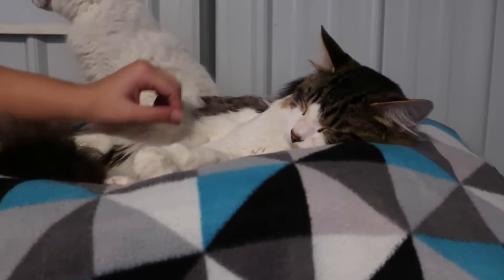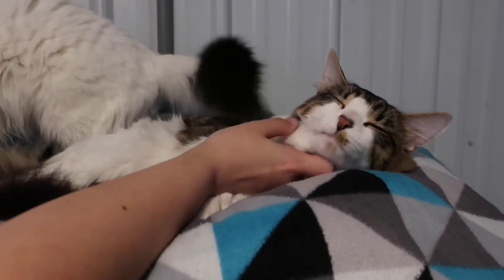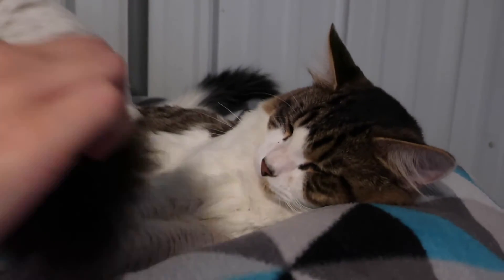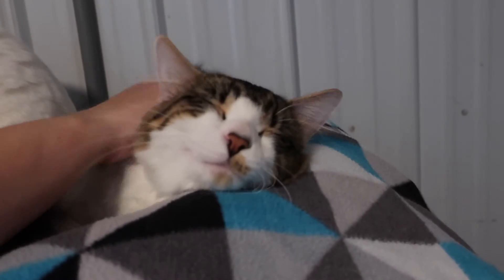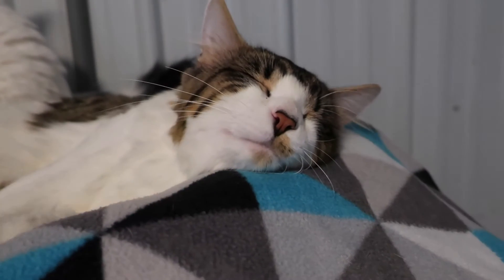He's so relaxed. Obviously shelter life is not bothering him. He is white with tabby markings on his back, face, and a big poofy tail. He has kind of a shaggy, medium-length hair — and he kind of reminds me of a Maine Coon because he's got a really big head and body. Look at those ear tufts and the tall ears.